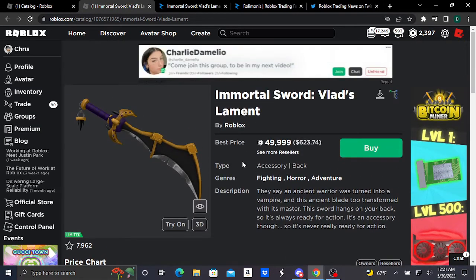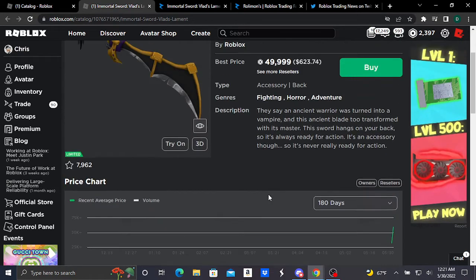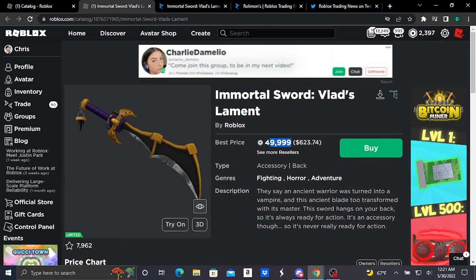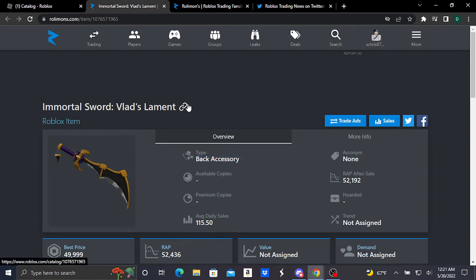It's selling below wrap as of now, but it's doing pretty good. It originally sold for only 10,000 Robux, so it's basically doing five times its original price. Yeah, I hope you guys enjoyed this video.